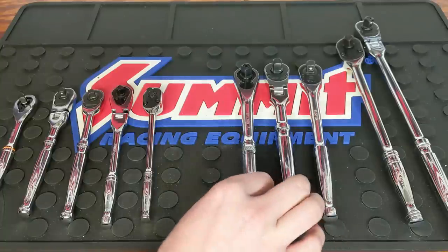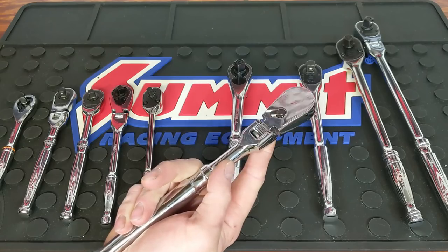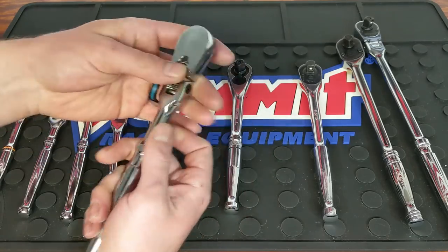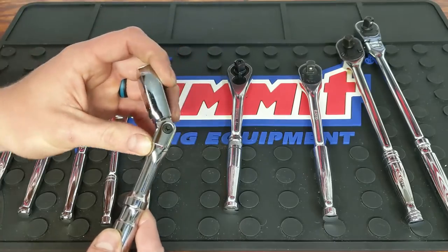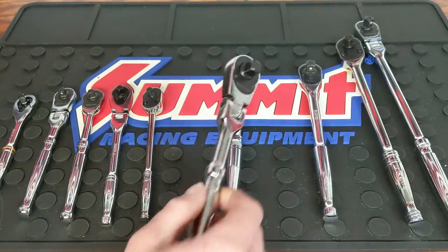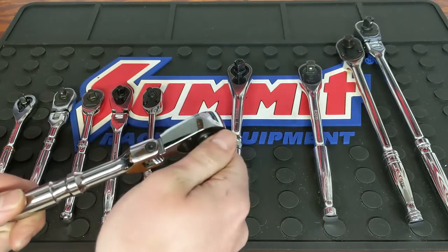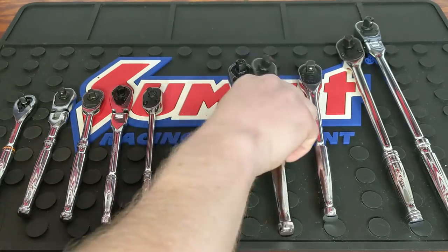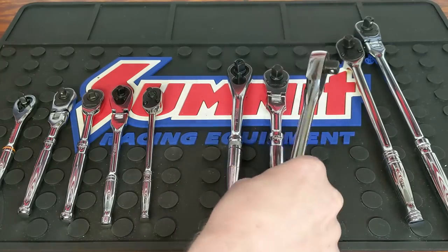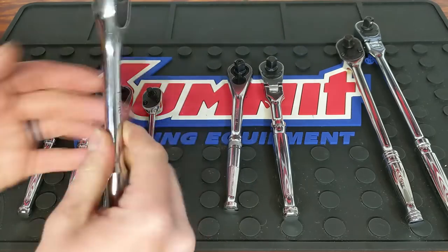Here I have the Tekton flex head — you can also get it in fixed head — and this runs $28. This is the new 90-tooth design, so you get a higher tooth count, that semi-locking flex head, and all around a really good affordable ratchet. I love that it's now 90-tooth instead of the standard 72.